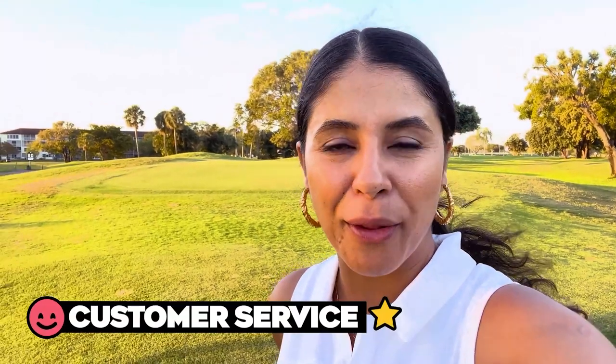For customer service, I spoke to a gentleman on the phone today — extremely helpful. I asked a lot of details and he gave me tons of his time. When I came in today, Brian, a pro here, was also very helpful and had tons of knowledge about the course and the area, and was extremely kind. So a second star for Flamingo Lakes right away — price genius, customer service fantastic.